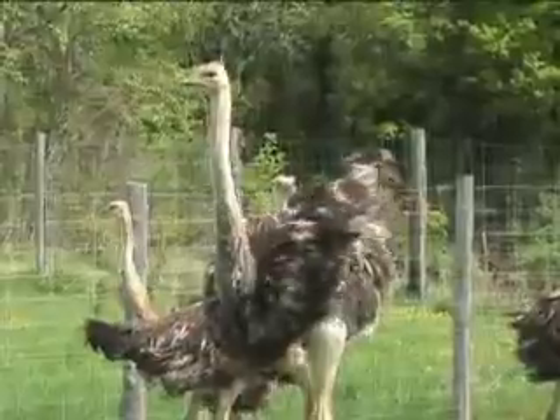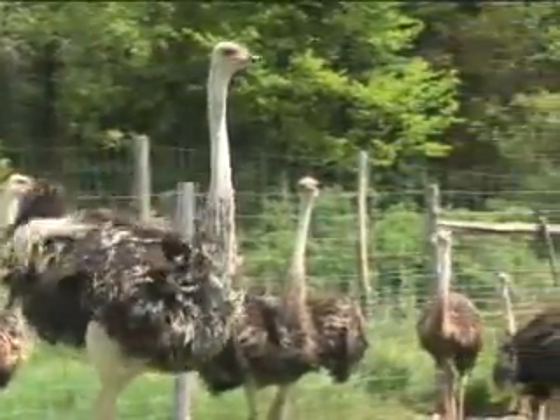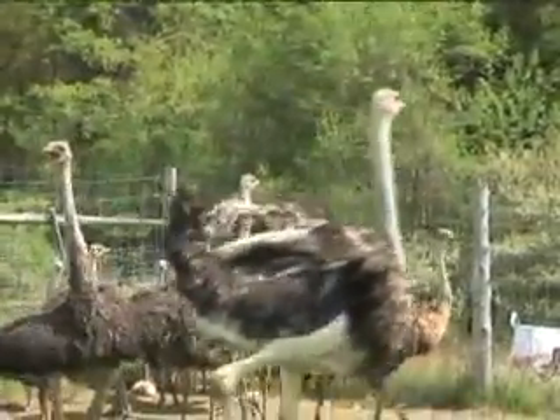Ostriches require six and a half to seven foot high fencing. An ostrich itself can get seven to eight feet tall, so therefore you have to have fairly high barrier fences to keep them.